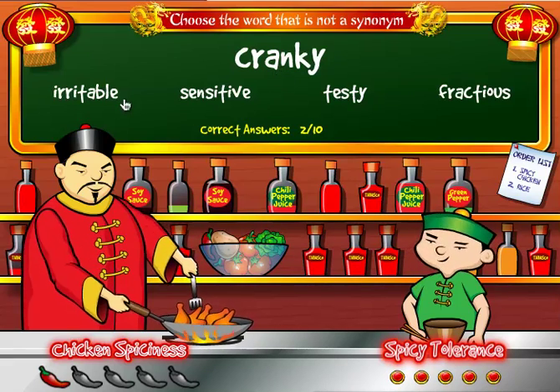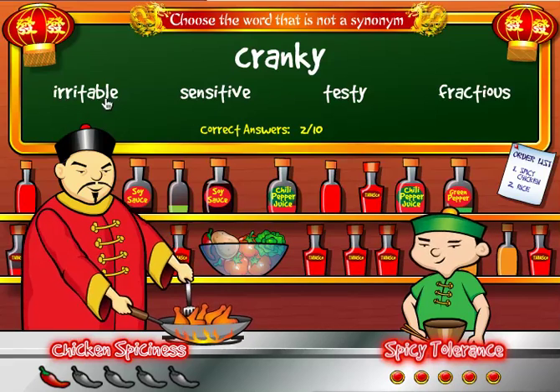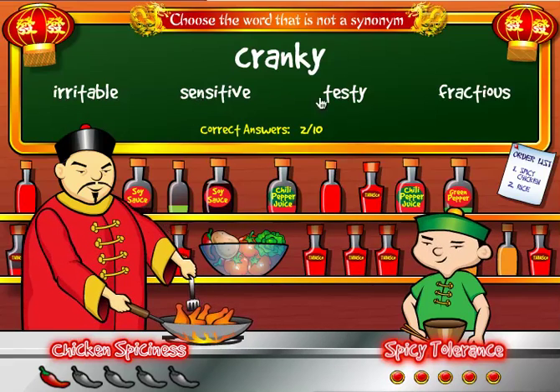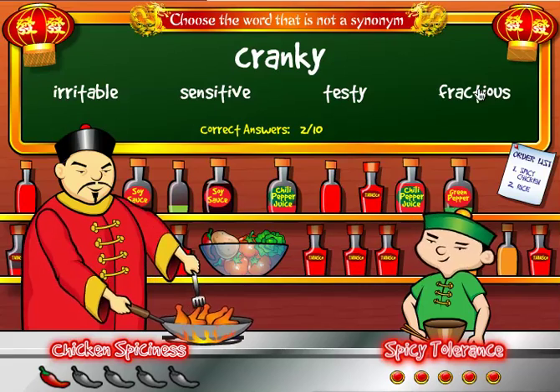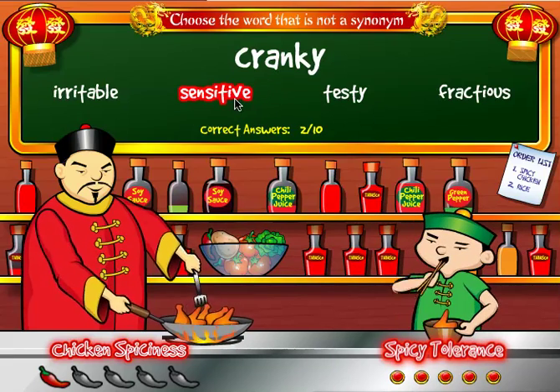Next is 'cranky.' Which of the following is not a synonym of cranky? The choices are irritable, sensitive, testy, or fractious. Fractious is a tough word — a good SAT word. The correct answer is sensitive, so I click on sensitive and get another piece of chicken.